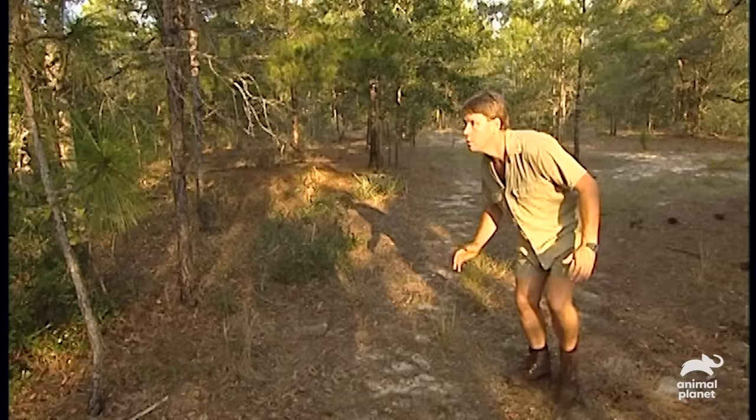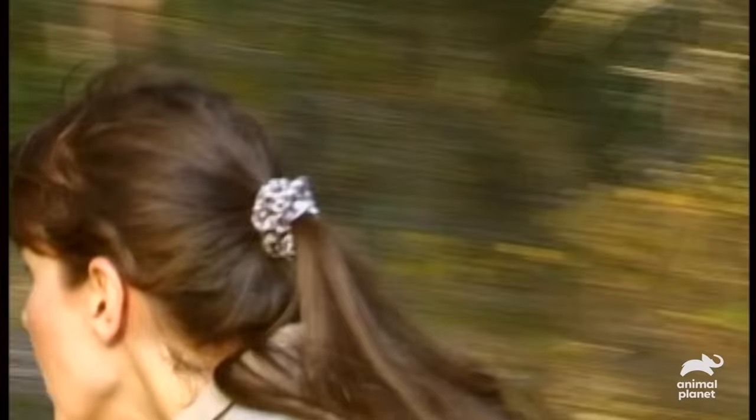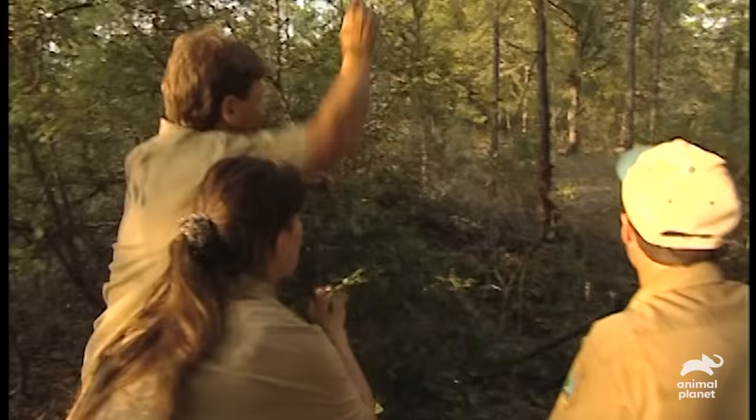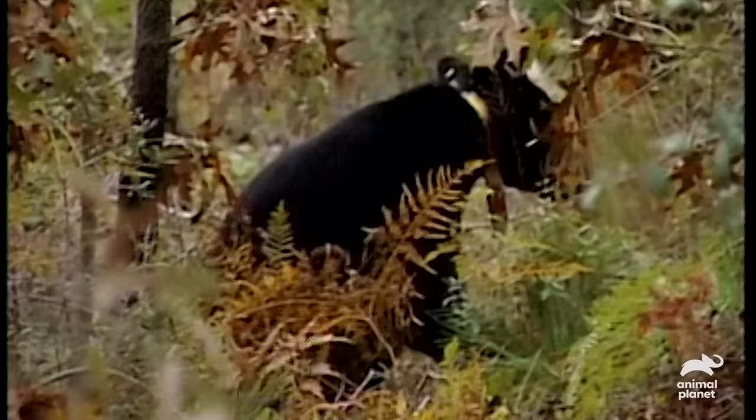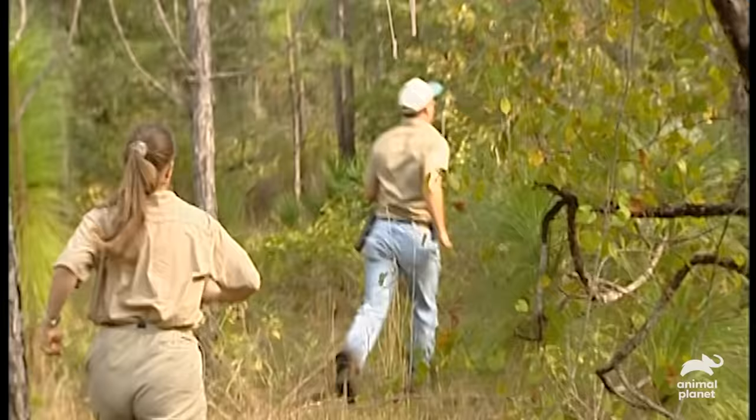We've got a really good signal. We're getting close. Some pretty distinct tracks here and very fresh. They're really fresh. We're close. It is wounded — you can see it's panting. And as it moves off, it's got a limp. Just got to stay with it. Even on three legs, this bear can move really quickly. Obviously it's strong enough to hold its own. It won't need our help.